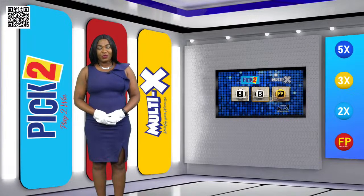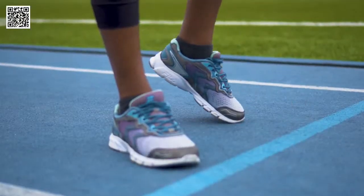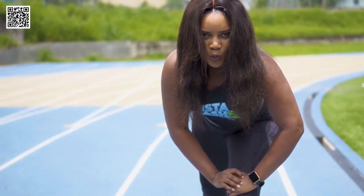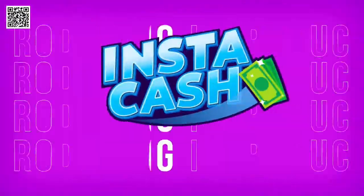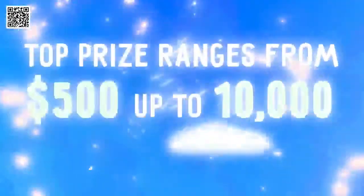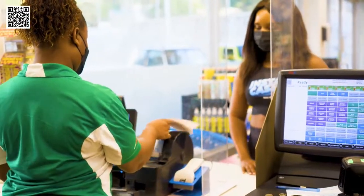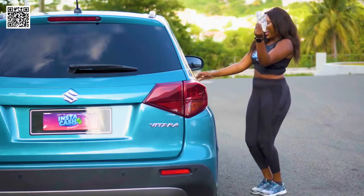Introducing Instacash — a new way to play and win. It's fast, it's easy, and you win instantly. Tickets are available in a variety of themes and price points starting as low as $2, with top prizes ranging from $500 up to $10,000. Instacash tickets print on demand and are available at the terminal from all lottery agents. Get your Instacash tickets today and win instantly.